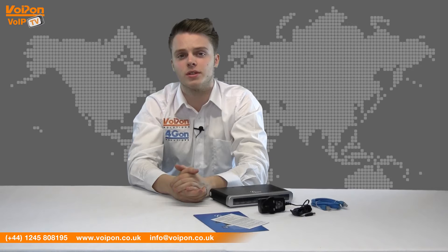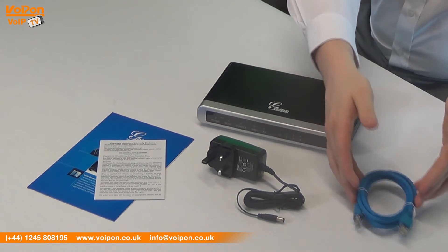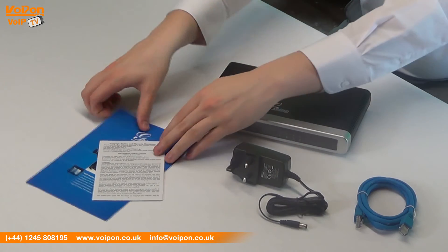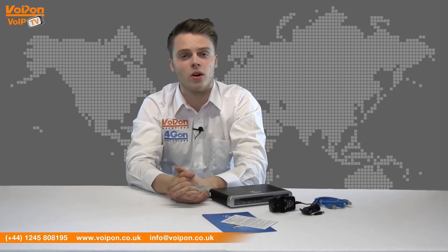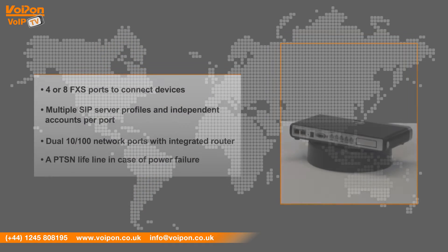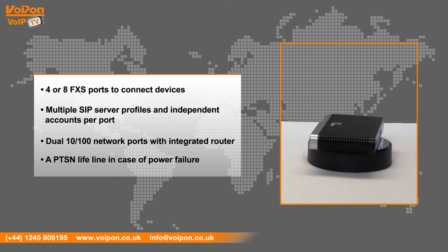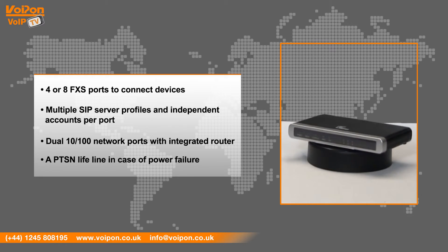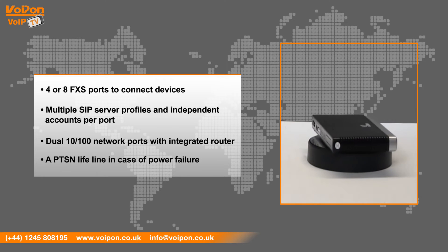The Grandstream GXW4004 and 4008 are light and great looking units. They can be wall mounted to keep your installation tidy and out of the way. The GXW4004 series has features that include 4 or 8 FXS ports to connect devices, multiple SIP server profiles and independent accounts per port, dual 10/100 network ports with integrated router and a PSTN lifeline in case of power failure.